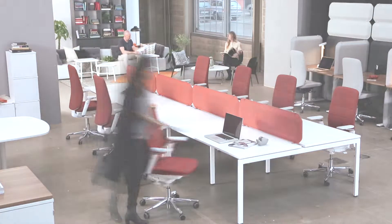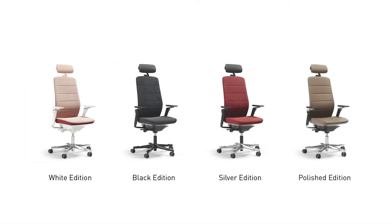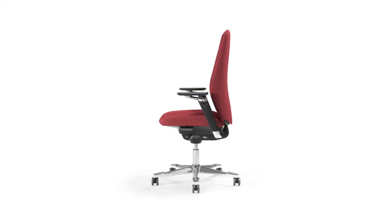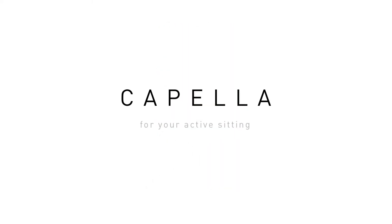You can choose between four unique Capella editions: white, black, silver, or polished. These, combined with our wide range of fabrics, give you endless possibilities to design the chair of your choice. Which one is yours? Capella — for your choice.